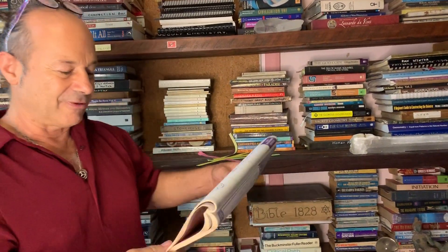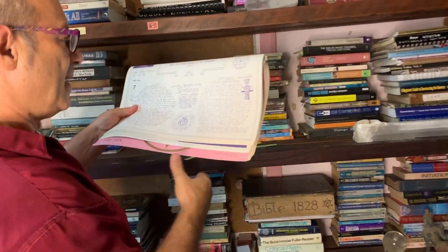In my early 20s I stumbled upon this book at the Agile bookstore — a beautiful Christian Essene Bible — and it just spoke to me. It's the one book that launched all my inquiry into sacred mathematics.